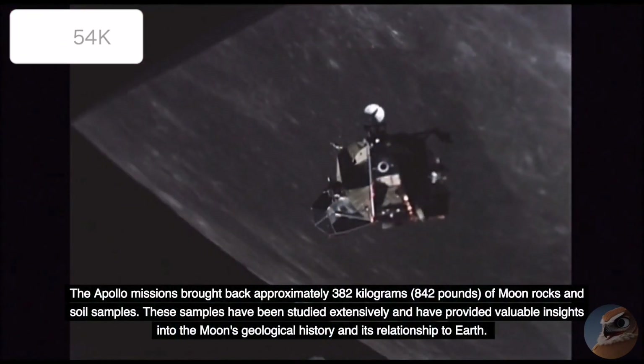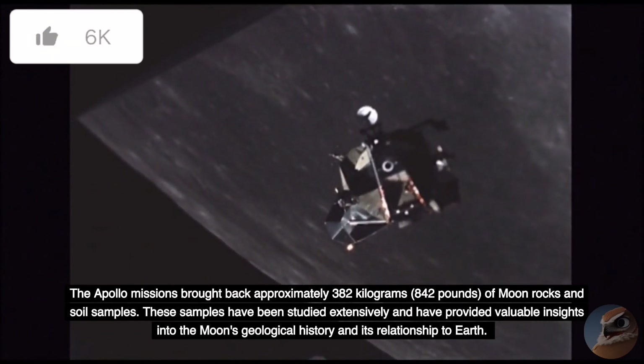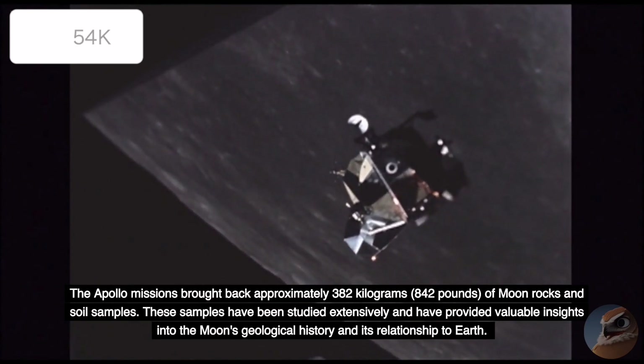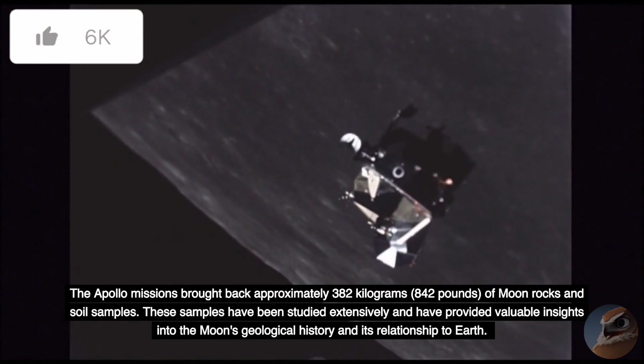The Apollo missions brought back approximately 382 kilograms (842 pounds) of moon rocks and soil samples. These samples have been studied extensively and have provided valuable insights into the Moon's geological history and its relationship to Earth.